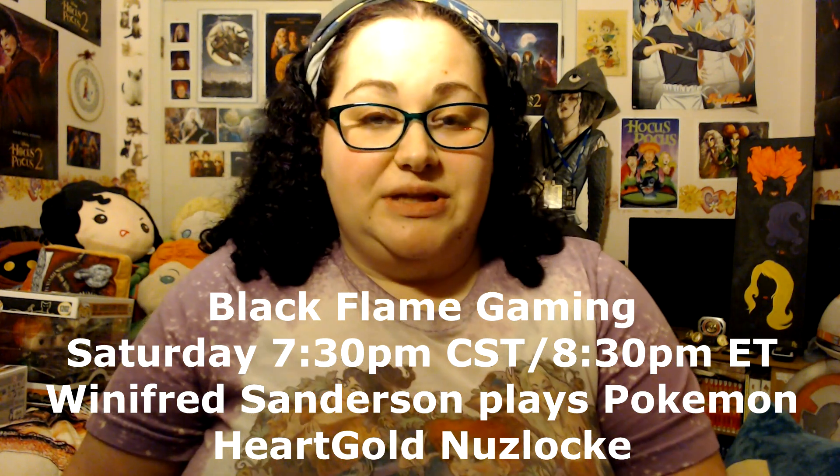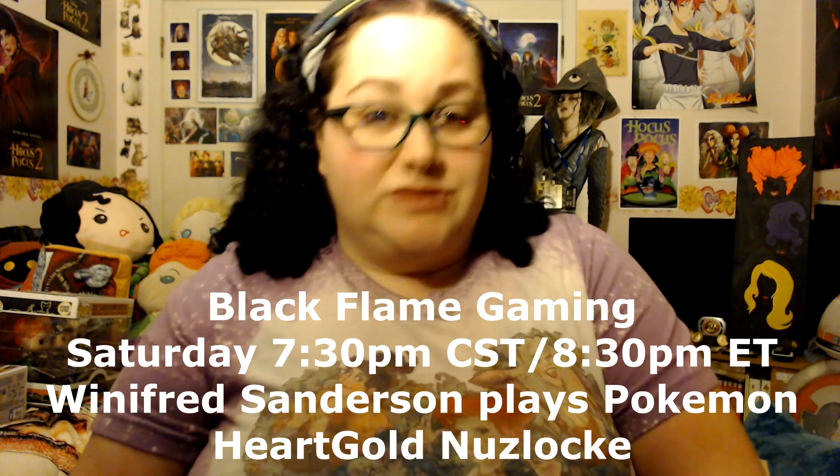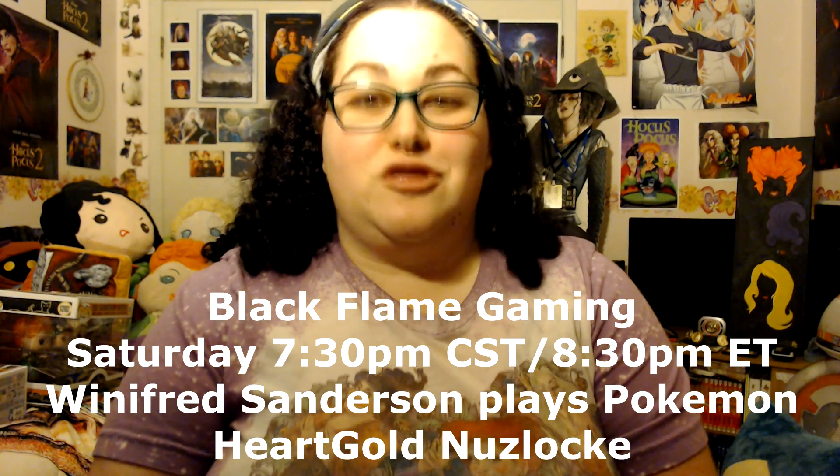Saturday night we're back here doing more Black Flame gaming for Winifred Sanderson Plays Pokemon HeartGold Vanilla Nuzlocke right here on the channel at 7:30 PM Central Standard Time, 8:30 PM Eastern Time. We're going to take on the first gym. And then Thursday night on my Twitch channel, tune in for more 4th Plays Hogwarts Legacy at 7:30 PM Central, 8:30 PM Eastern. I'll tell you all the con stories there. Thanks for watching — I'm Casey Zilkelman, and I'll see you witches and wizards later.